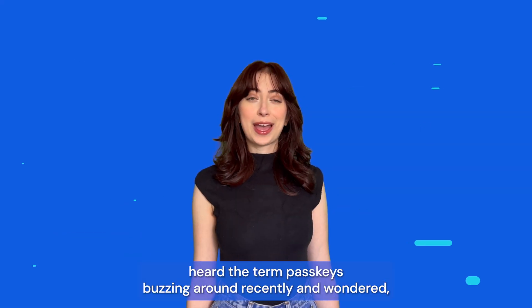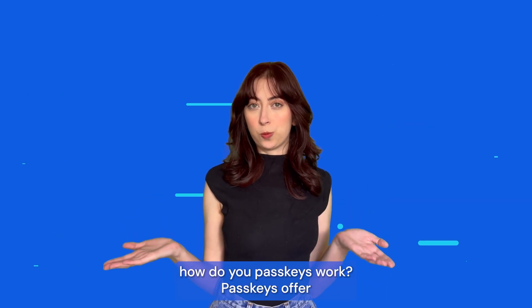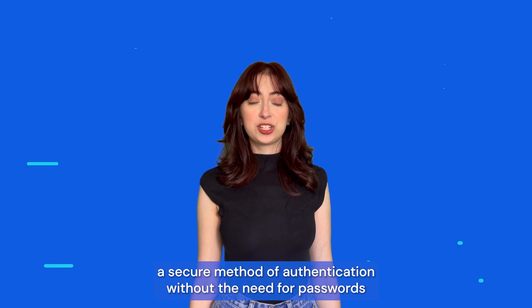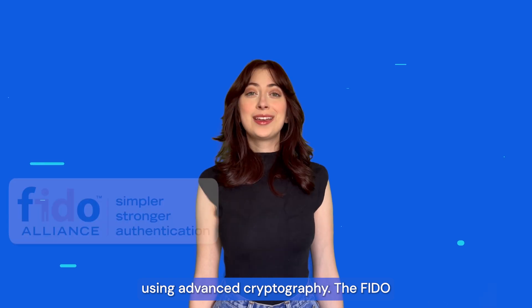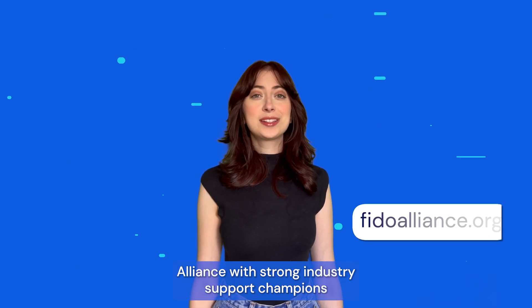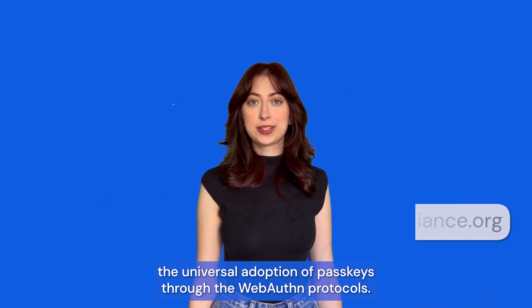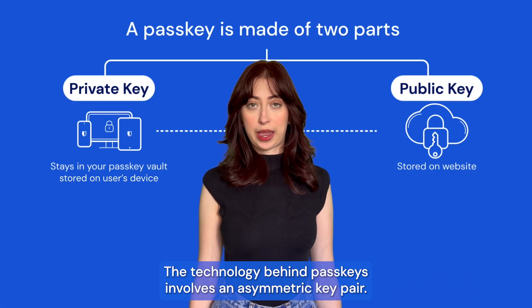You may have heard the term passkeys buzzing around recently and wondered how do passkeys work? Passkeys offer a secure method of authentication without the need for passwords, using advanced cryptography. The FIDO Alliance, with strong industry support, champions the universal adoption of passkeys through the WebAuthn protocols. The technology behind passkeys involves an asymmetric key pair.